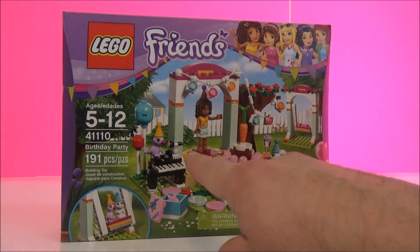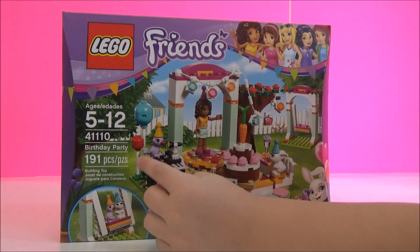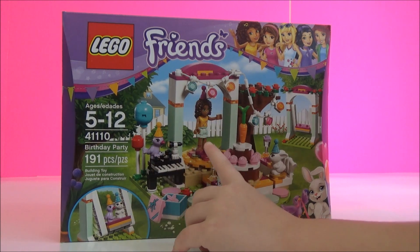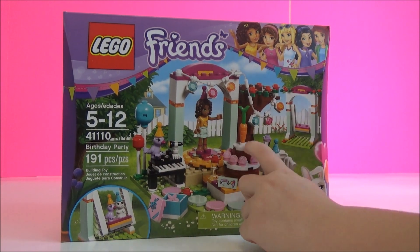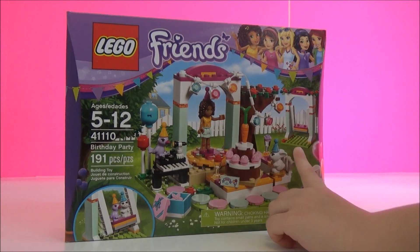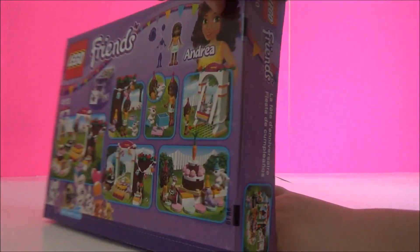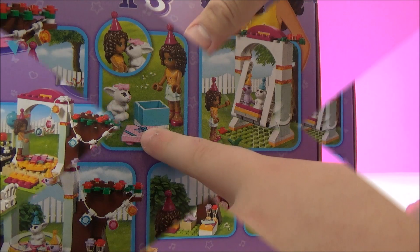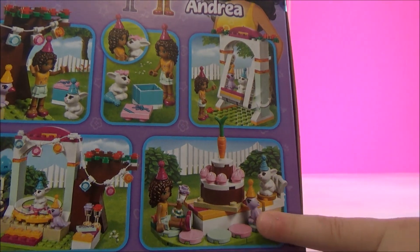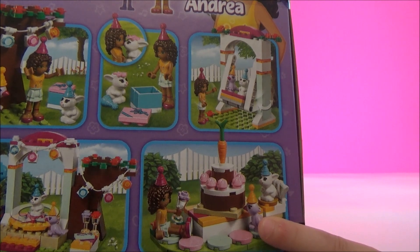Look at that little birdie singing. There's a little birdie that's a girl singing. A little rabbit. This girl on a giant carrot tank, and a swing that's very fun. Let's look on the back — it shows the scenes a little bit closer. There's a swing where they can sit on. That must be the big birthday cake with the carrot on top.